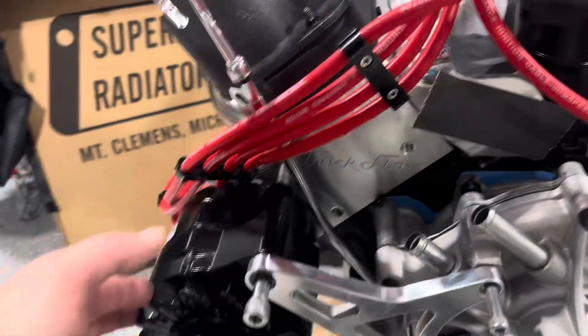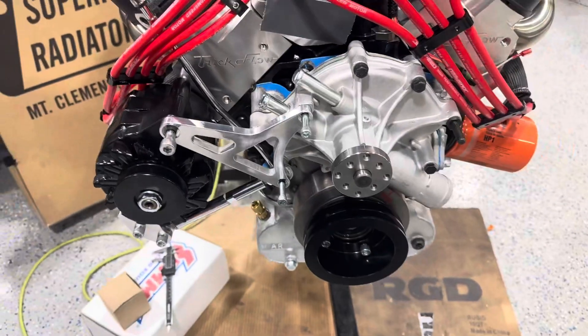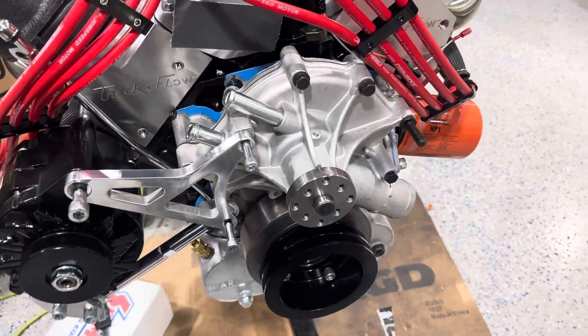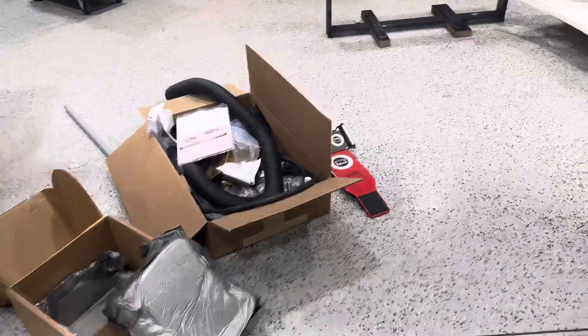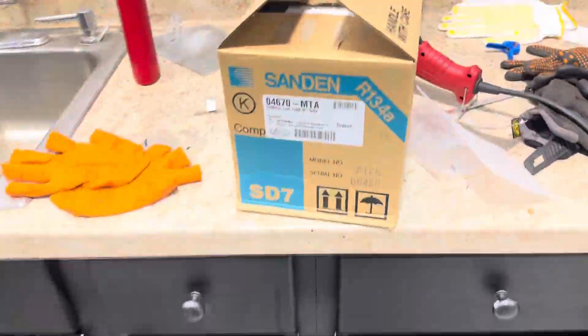I have the single wire alternator just sitting in place because all the bolts that came with the alternator bracket are wrong, so I've got to get those figured out. Then I opened up the AC compressor and realized I got the wrong one — I got the groove belt setup instead of the V-belt setup.